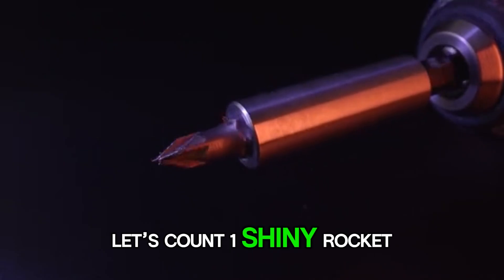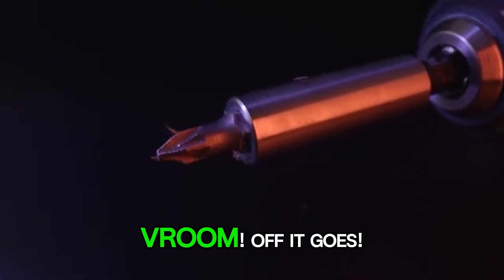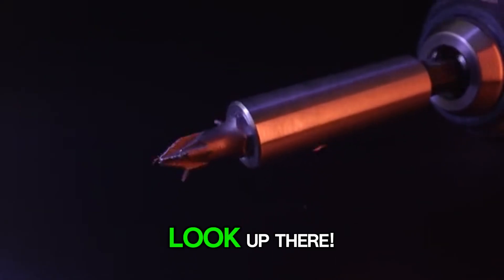First up, let's count one shiny rocket, all fueled up and ready for takeoff. Vroom! Off it goes. Look up there.